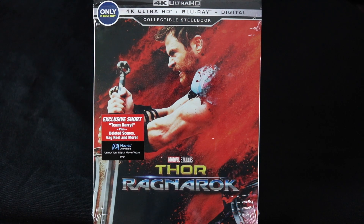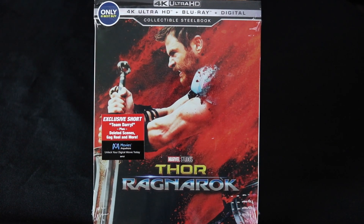Hello and welcome back to yet another DoReview Steelbook Unboxing. David O here and today I've got the 4K and Blu-ray Thor Ragnarok Best Buy Exclusive Steelbooks.